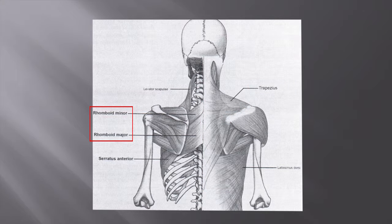The rhomboids major and minor arise from the vertebral spines and intervening spinous ligaments from C7 to T5, deep to the trapezius, and insert into the medial border of the scapula. As with trapezius, when the rhomboids contract the scapula will be pulled medially, and when paralyzed, the scapula will once again move laterally.